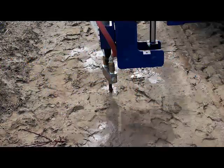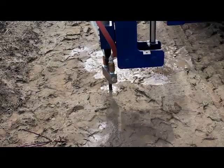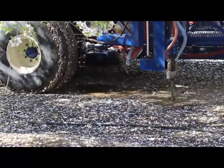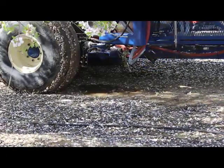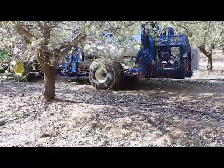Next, the Aquasorb solution is injected through the lances and into the underground fractures at a rate of approximately one pound, or six to eight gallons, per tree. Air is again sent down to purge the lines and the lances are raised out of the soil. The AIM Unit can then move to the next tree until the desired number of trees or acreage has been treated.